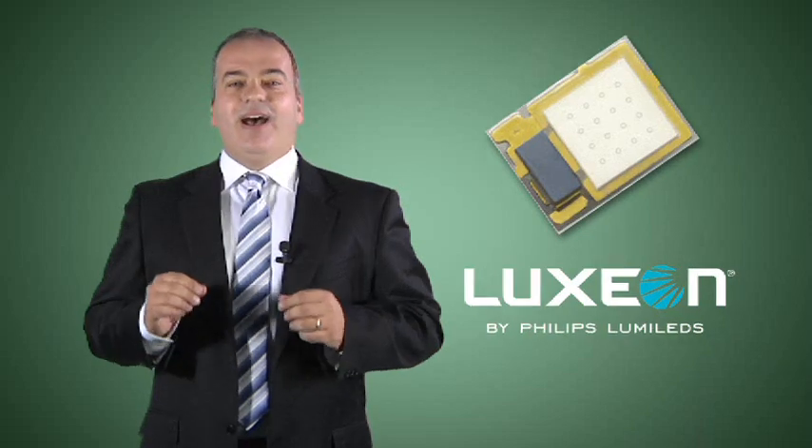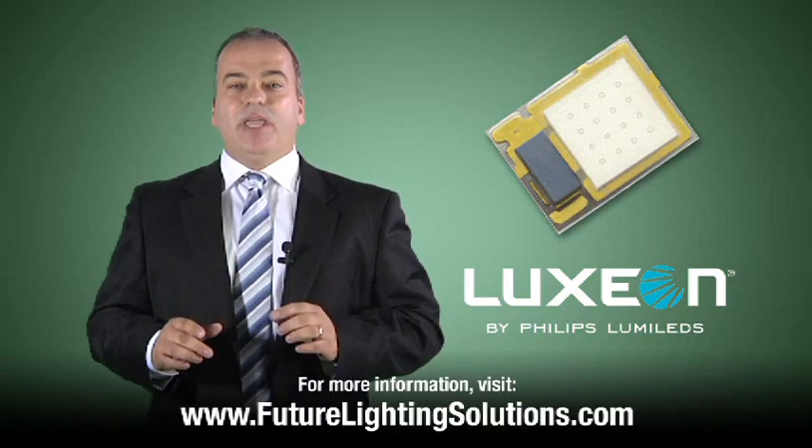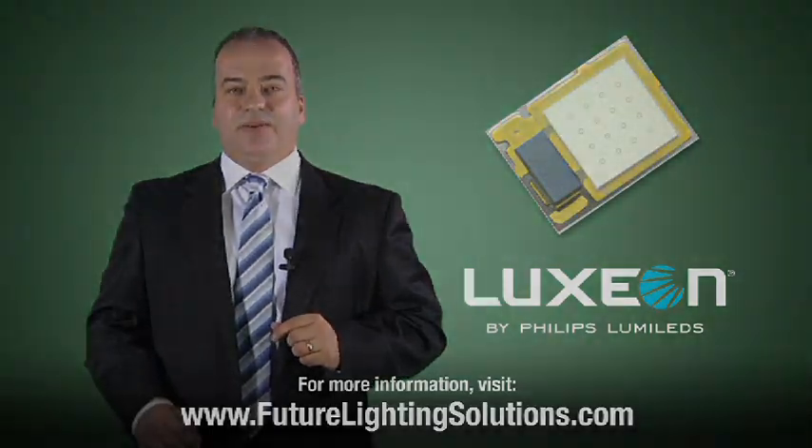With its micro footprint, high drive current capability for maximum light output, incredible optical control, and its proven Philips Lumileds reliability, the Luxeon Z will make your new design a success. Thank you.